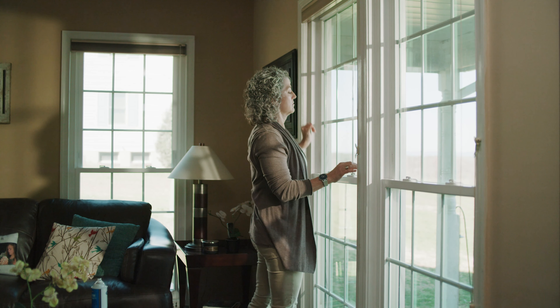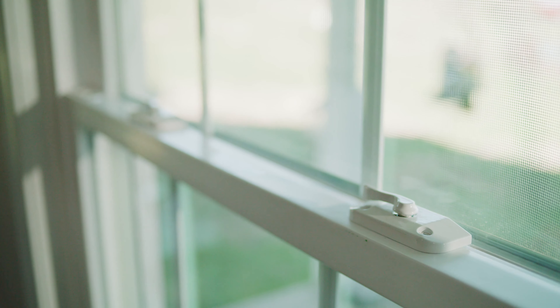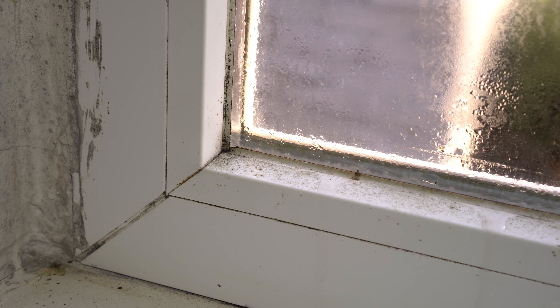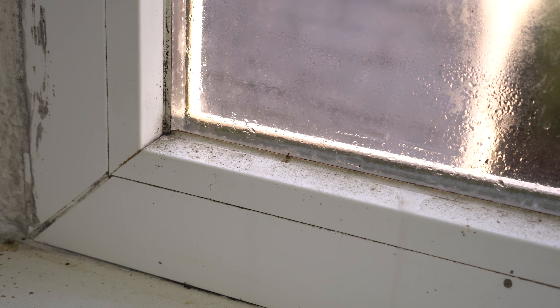Years and years of having older builder-grade windows in this house — leaky, drafty windows with condensation between the panes. When we started seeing black mold, that's when we got concerned. But the cost always kept us away from wanting to do it, because we knew they would have to be custom. It wasn't a project we could just go somewhere and buy windows off the shelf and do ourselves.